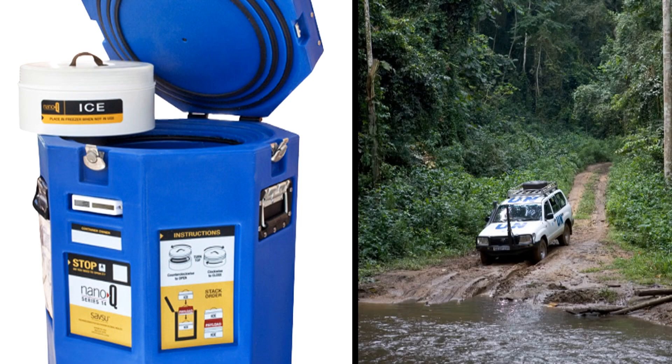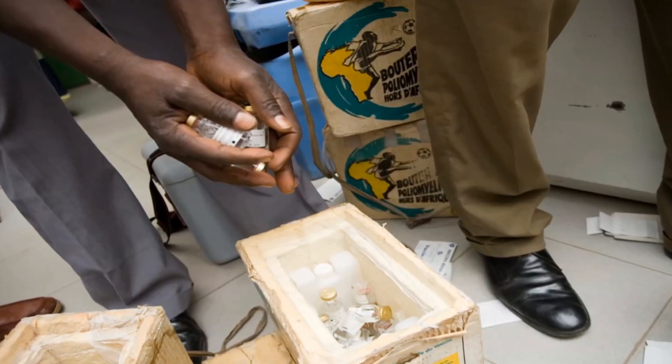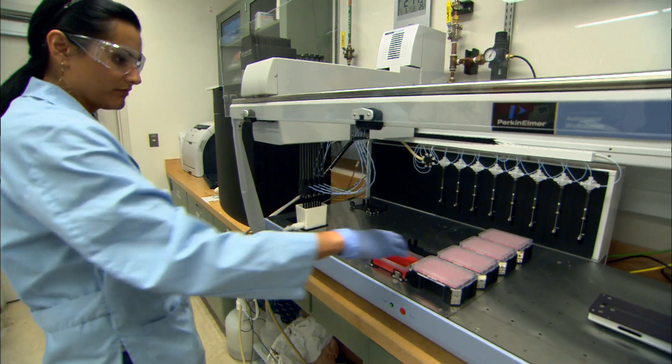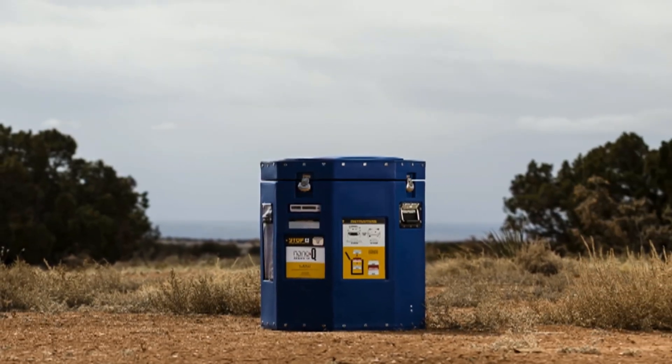The new solar ice maker will allow South Sioux to offer international agencies a permanent replacement for costly, impractical refrigeration systems. It's a successful combination of world-class science and engineering and a passion for new health technology.